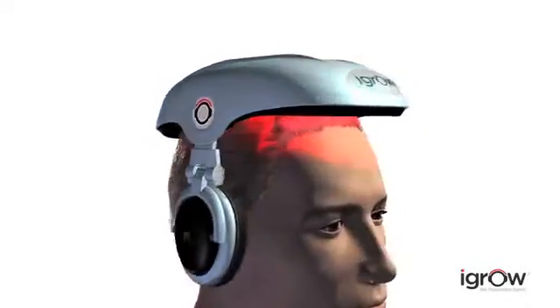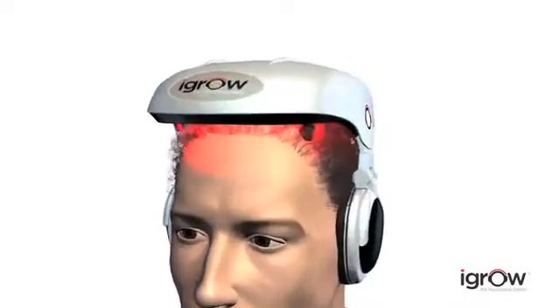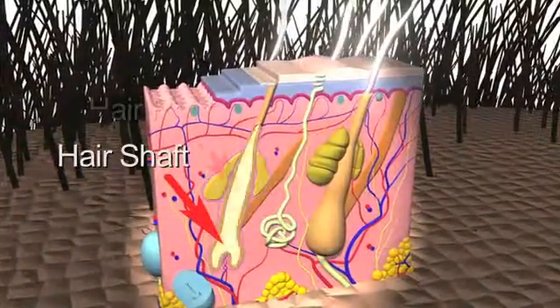To understand how it works, we first need to examine how hair grows. Healthy hair is produced in a three-phase cycle involving the hair shaft, root and follicle.